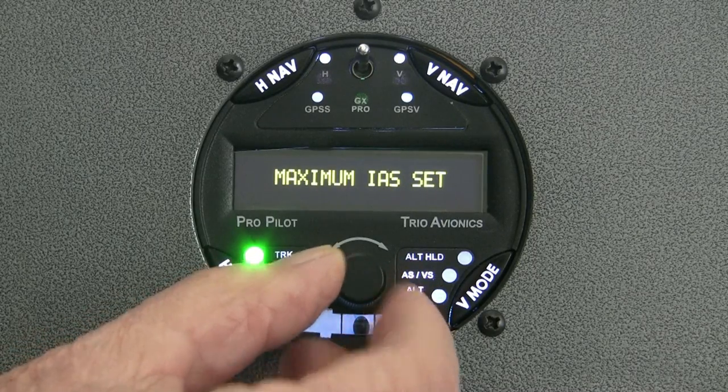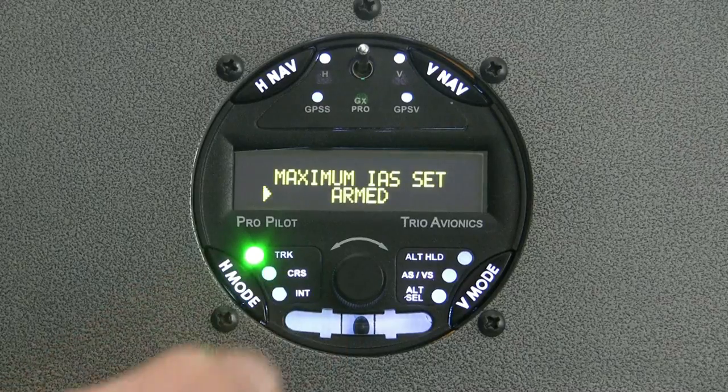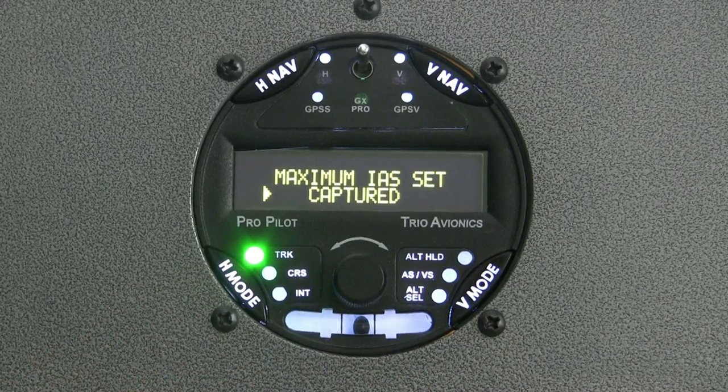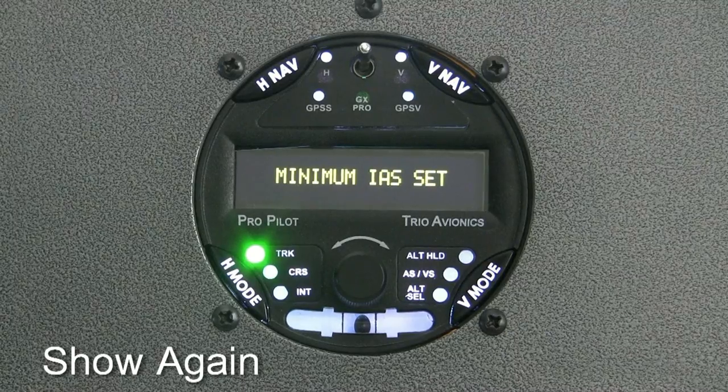It allows the pilot to set minimum and maximum airspeed limits in a configuration menu to assure that the airplane will operate in a safe flight regime when the autopilot is controlling the airplane. This prevents stalling in a climb or overspeeding in a descent.